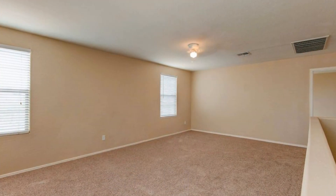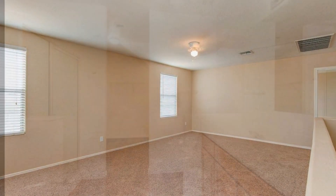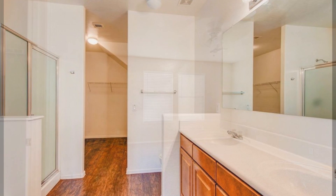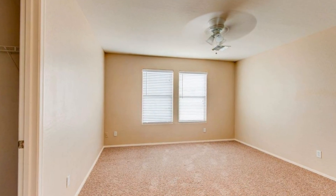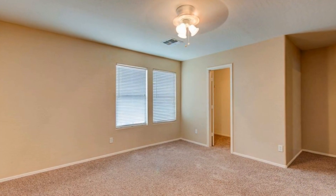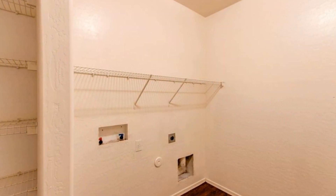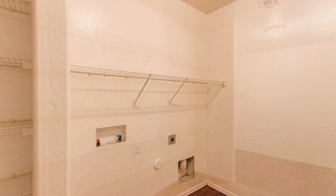Upstairs, you will find an open loft or game room that is perfect for entertaining. The guest bath offers a double vanity and matching flooring to the downstairs area. Each guest room is oversized with spacious closets. The laundry room is a real gem with tons of storage and washer and dryer hookups.